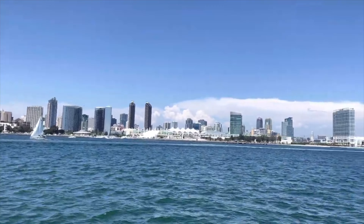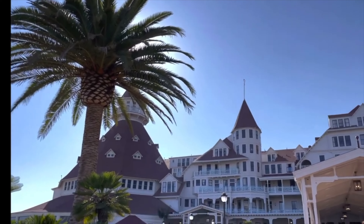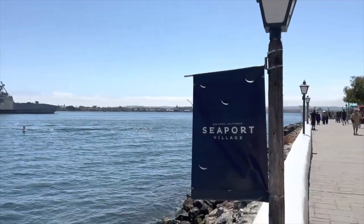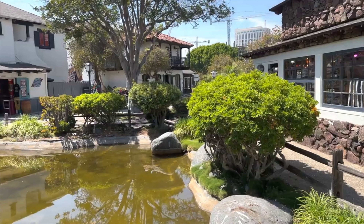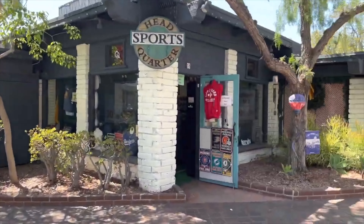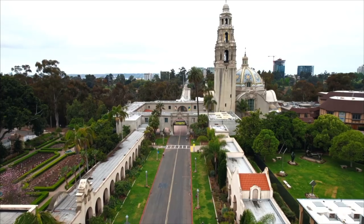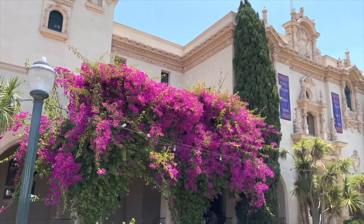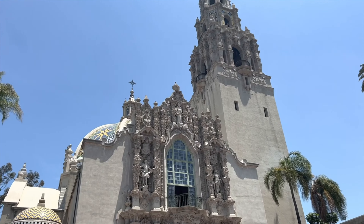When visiting Southern California, San Diego definitely needs to be a place you consider. So many great things to do — a beautiful city right on the water, with entertainment, food, shopping, sporting events, and theme parks. With all the history of San Diego, and the ability to tie it into other Southern California destinations, it's a great choice.